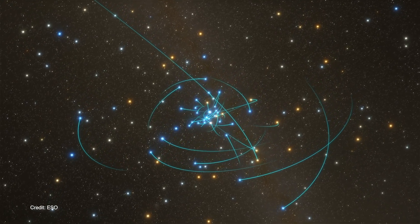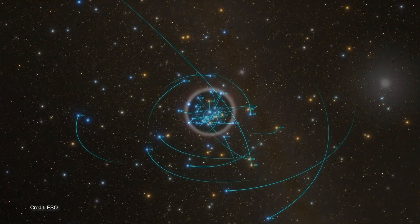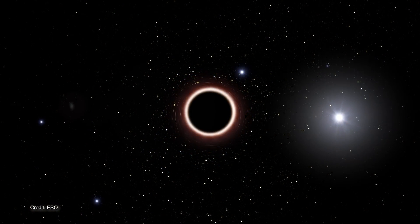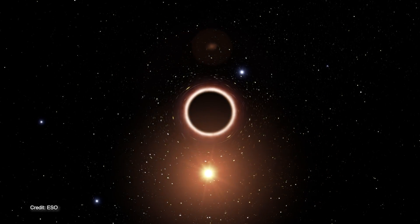Astronomers have announced the first-ever successful test of Einstein's theory of general relativity using a supermassive black hole at the center of our galaxy. And we're going to learn more about it starting right now.